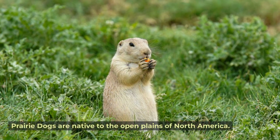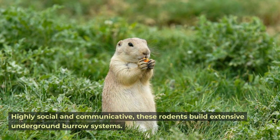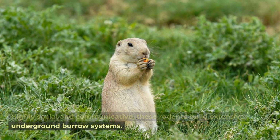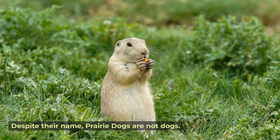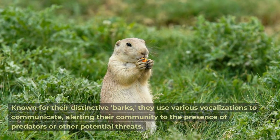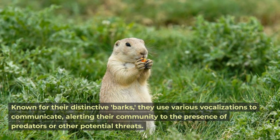Prairie dog. Prairie dogs are native to the open plains of North America. Highly social and communicative, these rodents build extensive underground burrow systems. Despite their name, prairie dogs are not dogs — they are known for their distinctive barks and use various vocalizations to communicate.